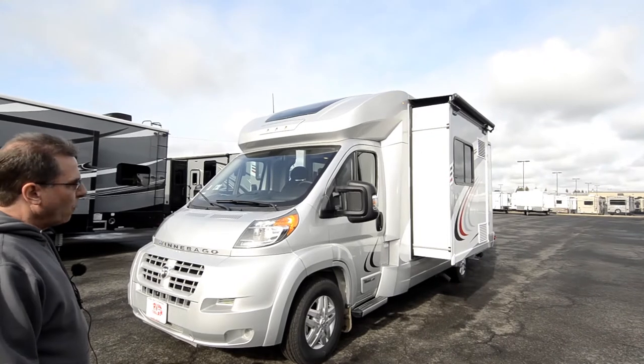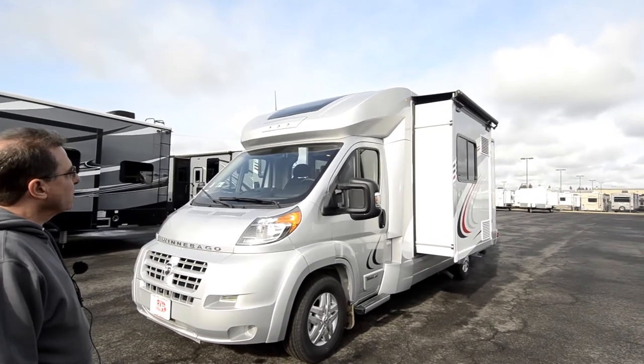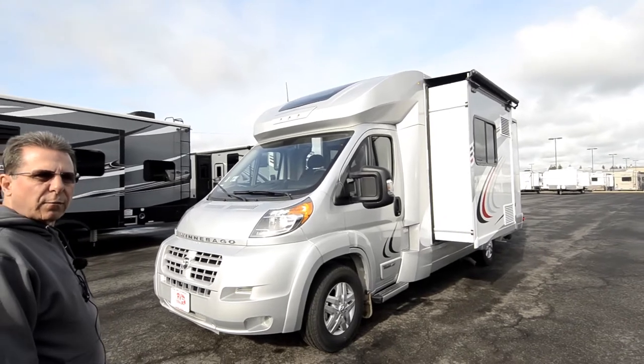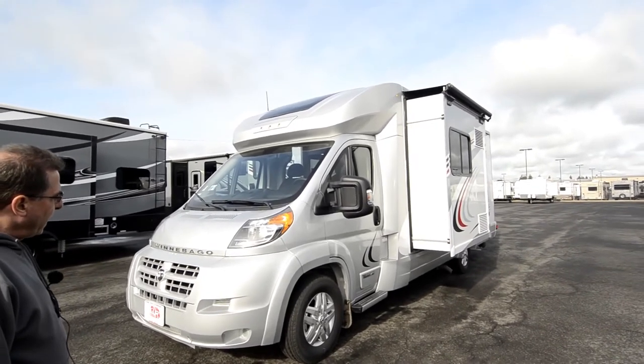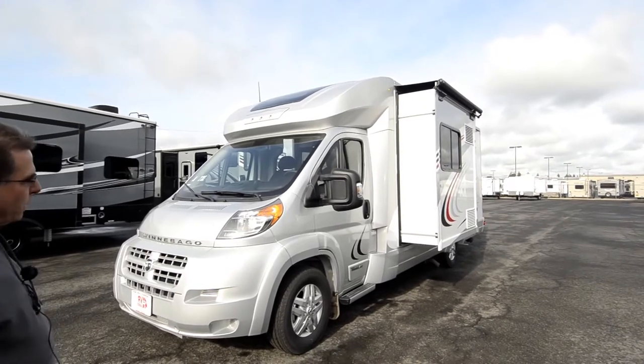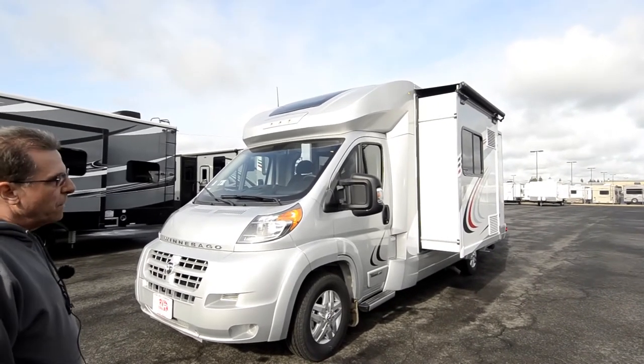The Trend is a really fun motorhome because it is actually Winnebago's quickest accelerating motorhome. It is front wheel drive with a 3.6 liter V6 motor that has 280 horsepower, so it performs really good and is very nimble to drive, kind of like driving a minivan around.